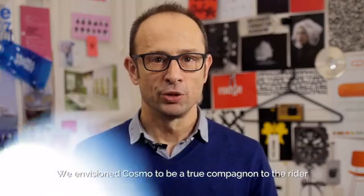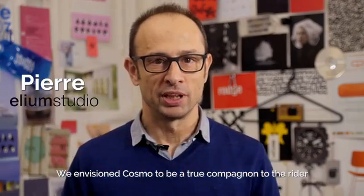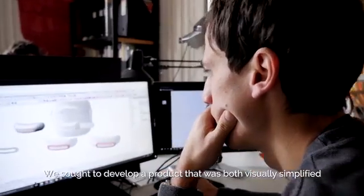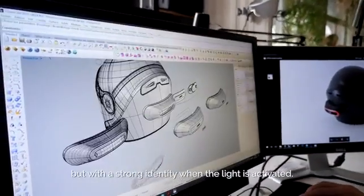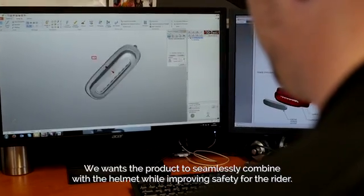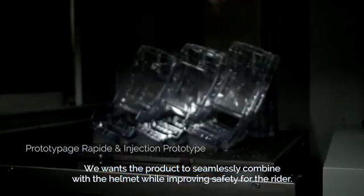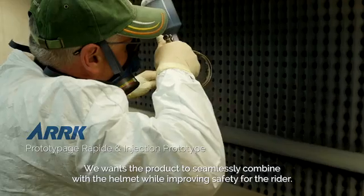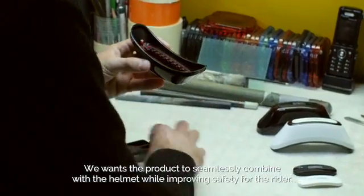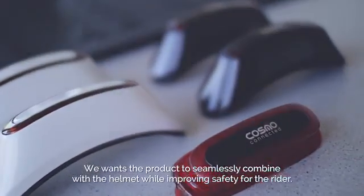We imagined Cosmo as a real companion of the motorcycle. We tried to have a product with an image extremely simple, but with a unique identity and a unique, strong luminous signalling. We wanted that this product could be integrated in a natural way in the helmet, in order to create a homogenous, coherent ensemble, and that would help to strengthen the safety of the motorcycle during driving.